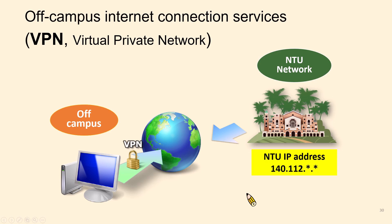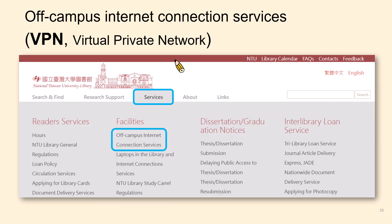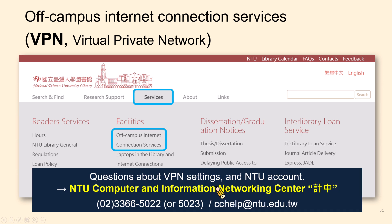Before using the databases, there is a notification. Most NTU Library resources are accessible within the campus network. However, when you are outside of campus or at home, you can still remotely access e-resources through off-campus internet connection, also known as VPN — Virtual Private Networks. You need to do some settings for the first time, and you can find the instructions under the service section of NTU Library's website.